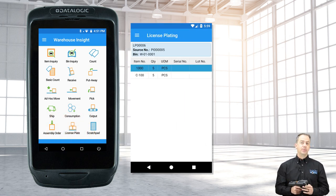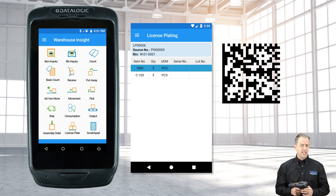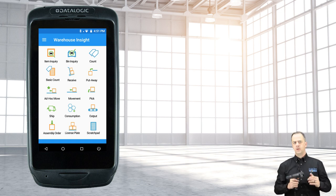License plating enables users to build up pallets or boxes of mixed products and identify the grouping with a single barcode. The pallet can be moved around the warehouse, staged for production, or prepared for shipping. Multi-level license plating is also supported, so you can have a license plate within a license plate.